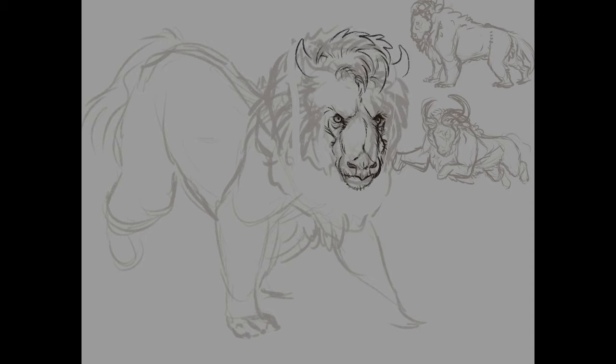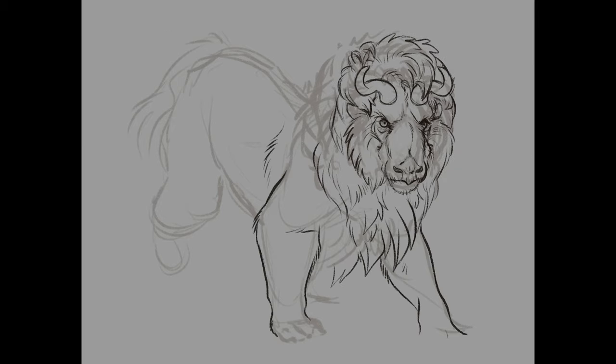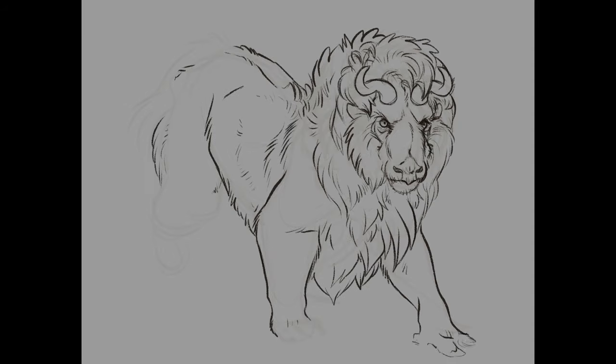Ultimately, I decided to have the face lean primarily toward the wildebeest, since I didn't want this creature to just look like a gigantic macaque. Next, I started playing around with how to set up the body. I did think about trying to add more of the pigeon into the body at this point, but since I'm a little rusty at creature design, I wanted to keep this one simple and quick. So I chose to just stick with the other two animals like I planned on in the beginning.